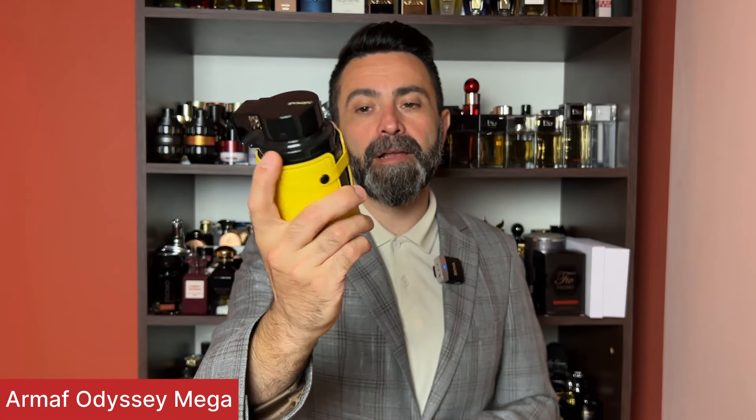The next two scents come from the house of Armaf. The first is from the Odyssey line and it's called Odyssey Mega Limited Edition — a clone of YSL Y EDP. As a clone and as a scent on its own it's really nicely done, super close to the original, and in my opinion probably the best clone of Y EDP I've tried. You get that very likable fruity, sweet, slightly spicy oud scent profile that's super versatile, a compliment getter, and works all year round.